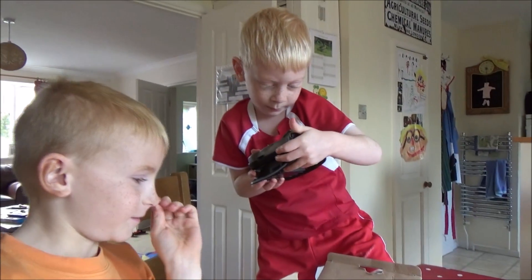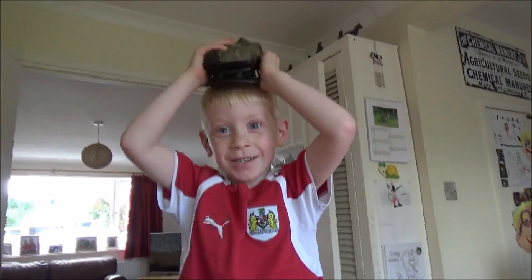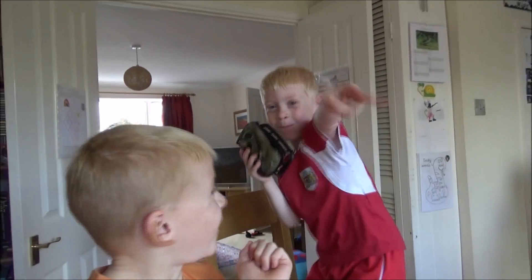It looks like a soldier camera. It does look like a soldier. Camouflage. Yeah, camouflage.